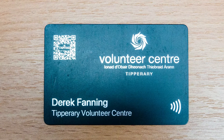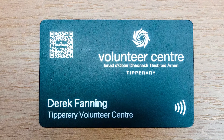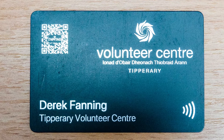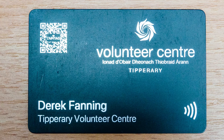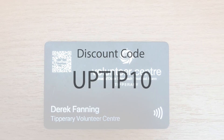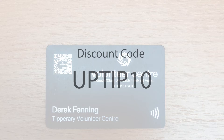In the interest of transparency and full disclosure, I have no affiliation with TappyTag and have paid full price for the product I will show you today. That said, after contacting them, they are offering for a limited time a 10% discount at checkout to new orders when you use the discount code UPTIP10 — that's U-P-T-I-P-1-0.